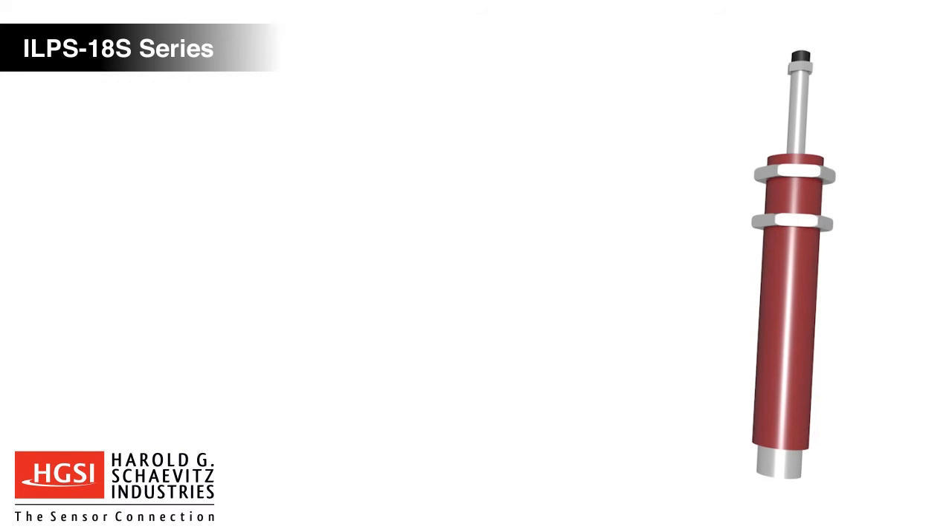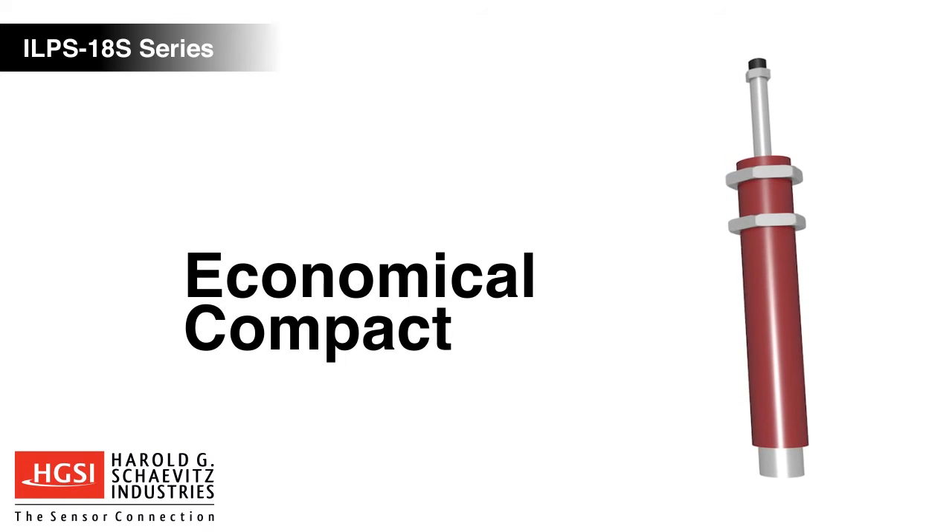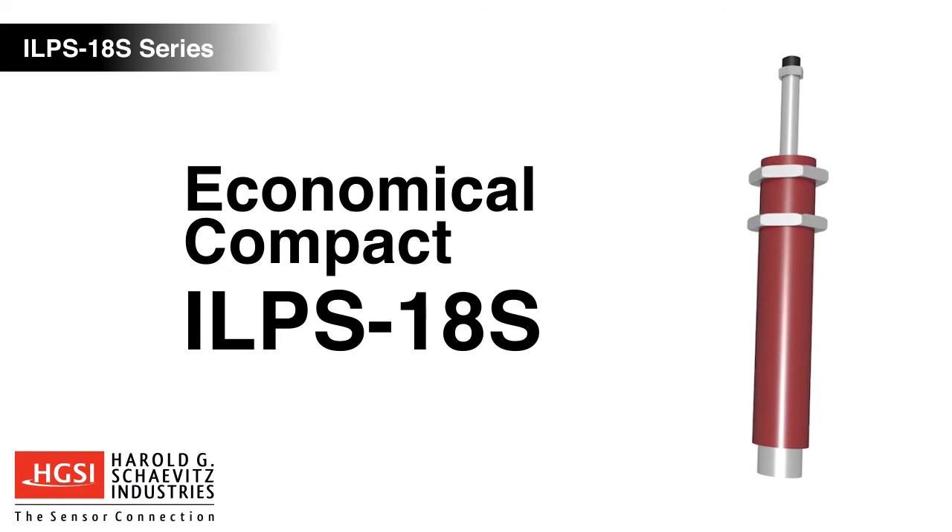ILPS18S LVITs are economical, compact, and have an excellent stroke-to-length ratio, making them an ideal solution for your demanding application.